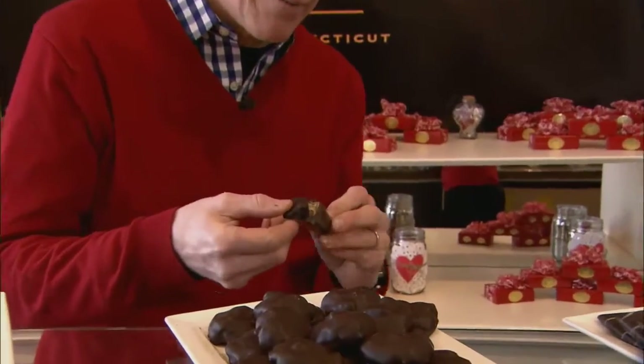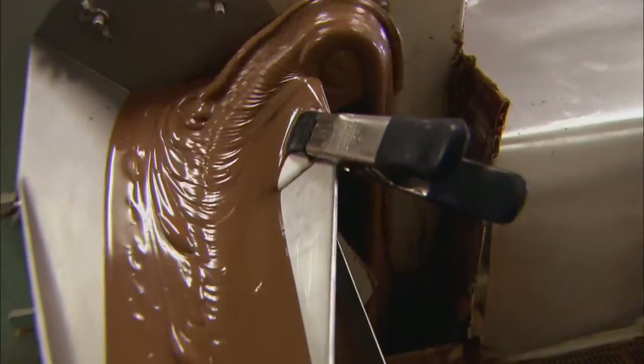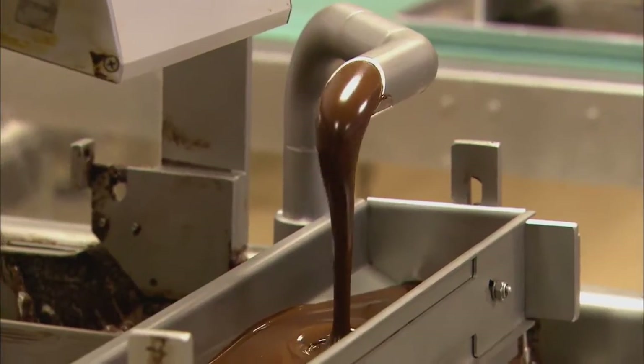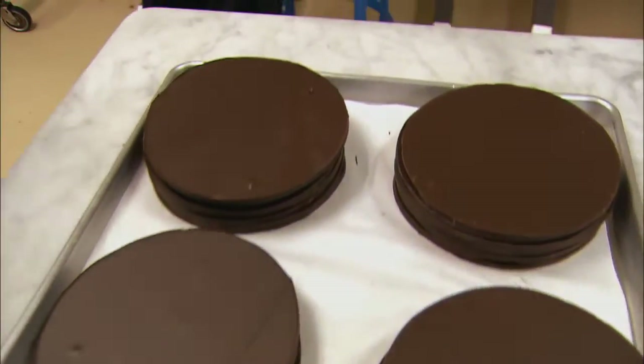The caramel's got to be pliable, not too hard, not too soft. From the special chocolate recipes crafted down to a science — we get about 11 different kinds of cocoa in.